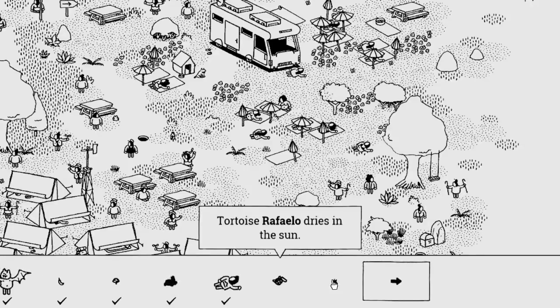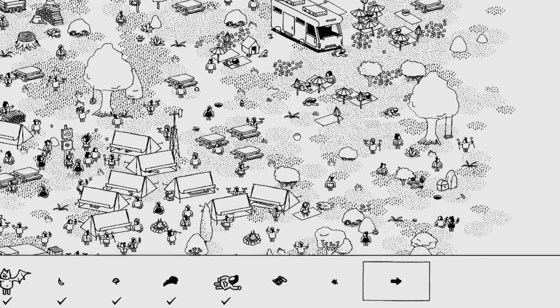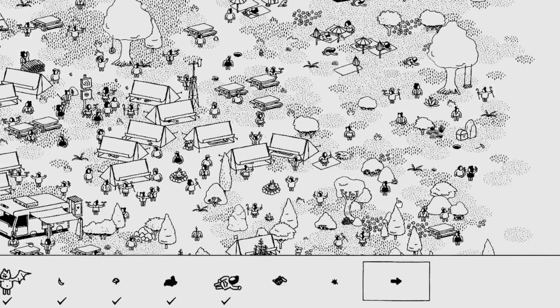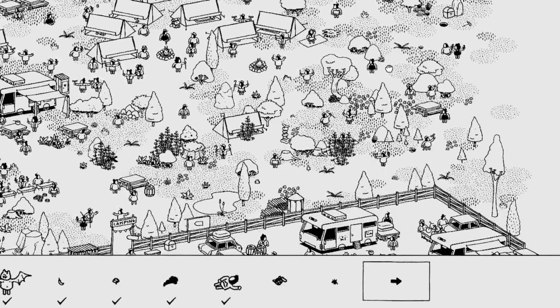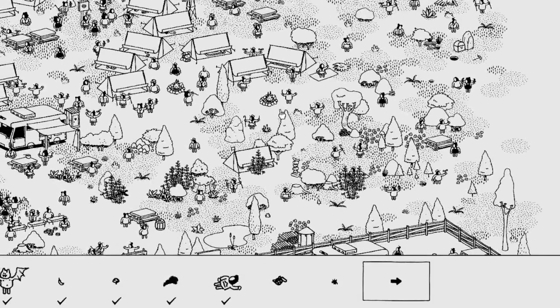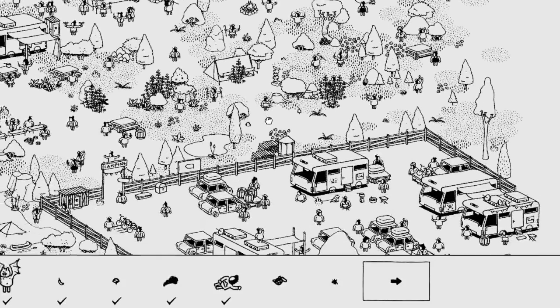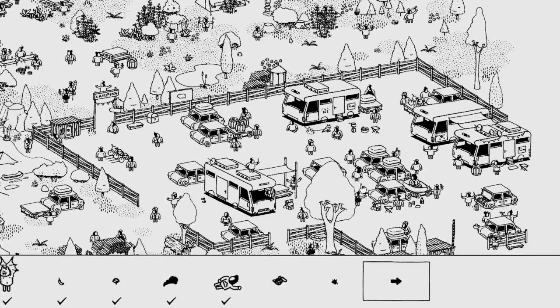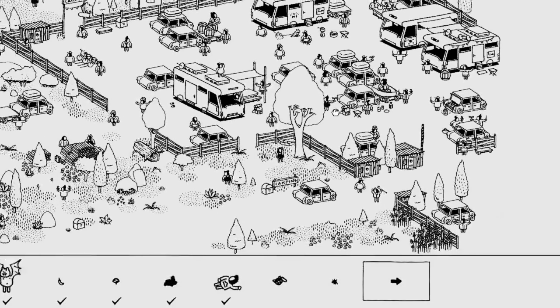Let me read that again — Tortoise Raffalo, dries in the sun. Would he be in this parking lot? Would he be in this parking lot?